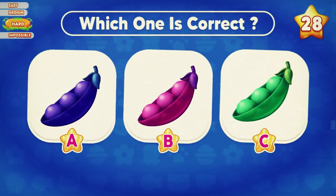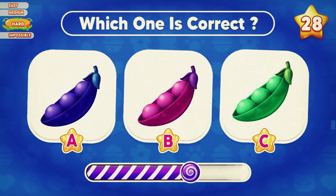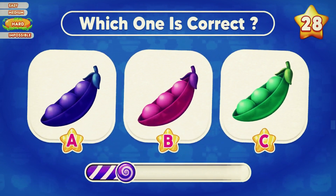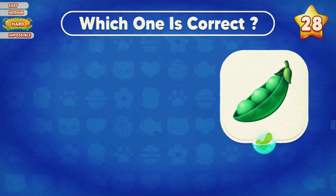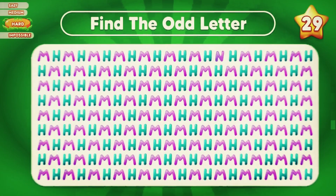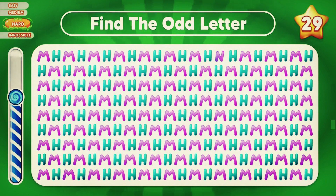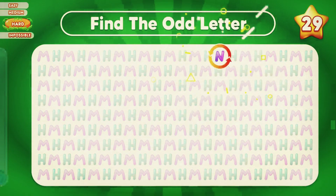Which one is correct? C is correct. Can you find the odd letter N? The odd number one is in the first row.